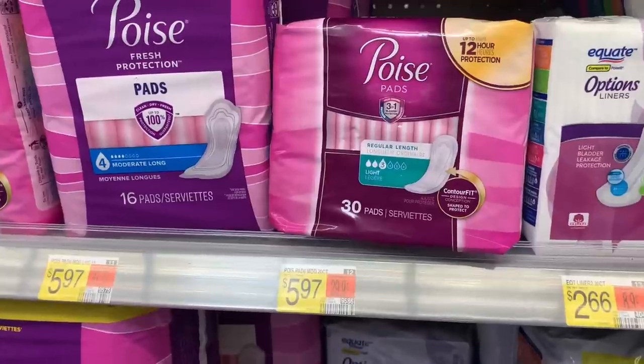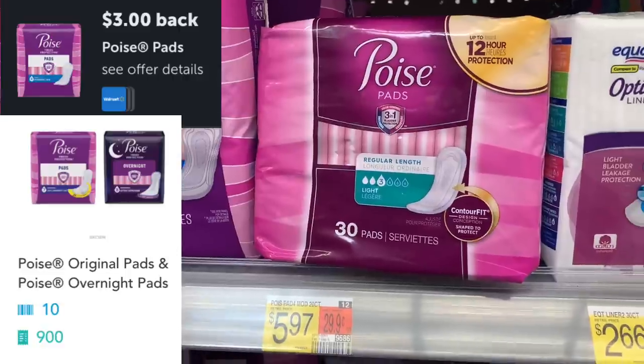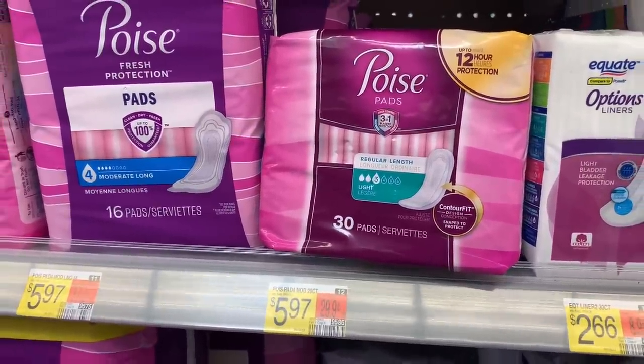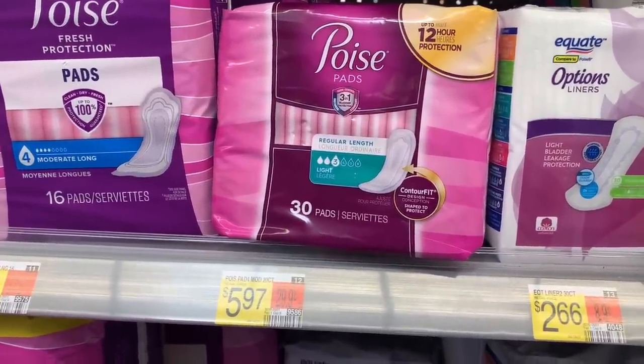The next sale is on the 30-count Poise Pads, priced at $5.97. Submit to Ibotta for $3 back, then submit to Shopkick for 860 kicks, which is $3.44 back from Shopkick — makes these completely free and a $0.47 money maker.